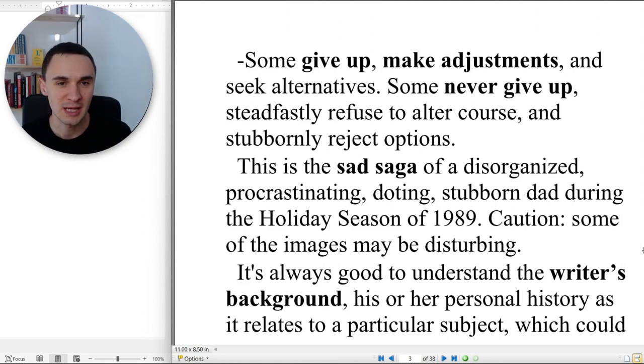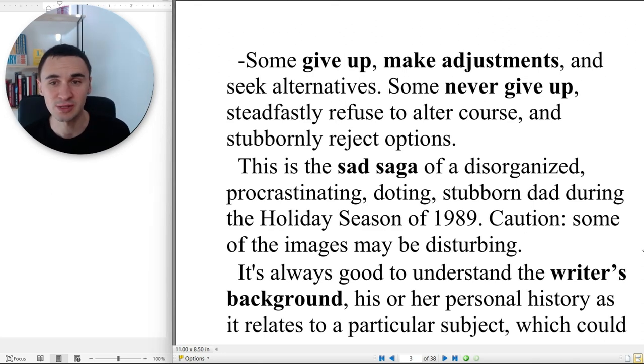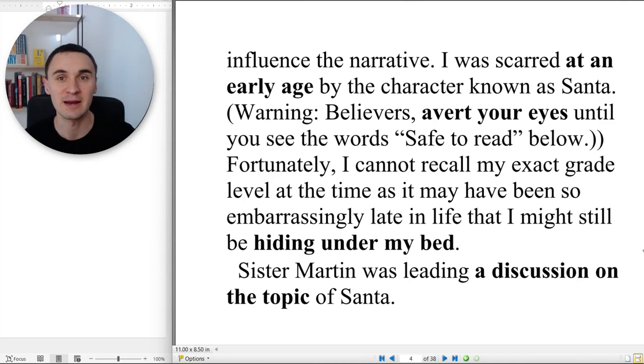Caution: some of the images may be disturbing. It's always good to understand the writer's background — his or her personal history — as it relates to a particular subject, which could influence the narrative.